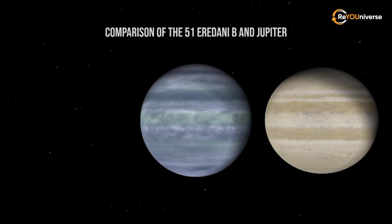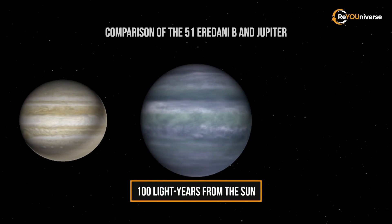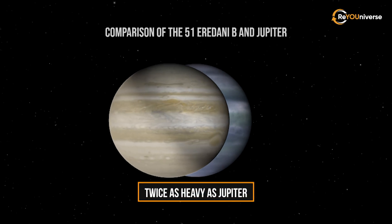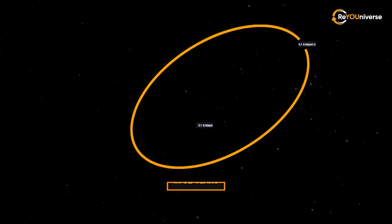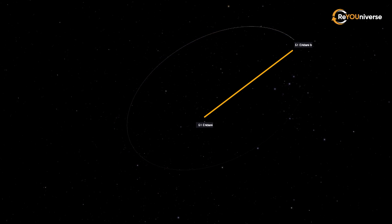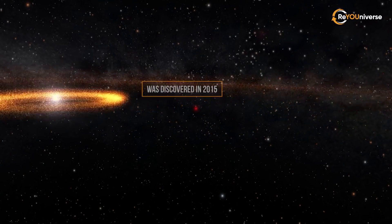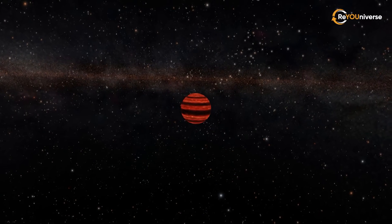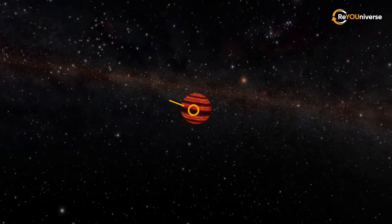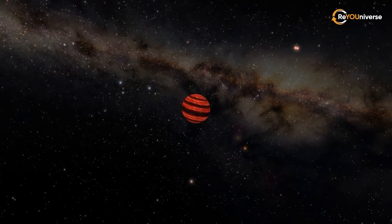As the journey takes us further, we will see a Jupiter-like gas giant, 51 Eridani b, at about 100 light-years from the Sun. This exoplanet is twice as heavy as Jupiter. It orbits its parent star, F-type 51 Eridani, in 32 years, and the distance to the star is 12 astronomical units. The discovery of 51 Eridani b was announced in 2015. The planet is about 20 million years old, and being relatively young, 51 Eridani b smolders at 427 degrees Celsius. However, it's still more than 3 million times less bright than its stellar host.